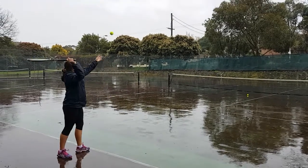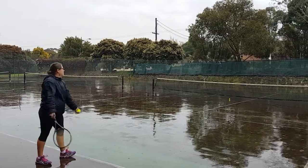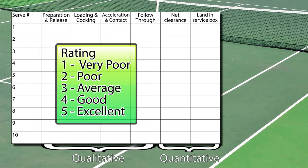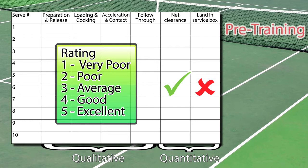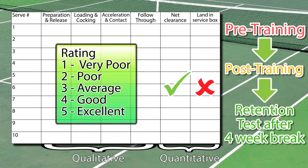We will assess our performer using both quantitative and qualitative measurements. After several demonstrations of a tennis serve, we will have our novice perform 10 trials. Each trial will have the key aspects rated qualitatively on a Likert scale, and we will also count the number of times the ball passes over the net and lands in the correct service box. This test will be performed pre-training, post-training, and after a four-week break from training to measure retention of learning.